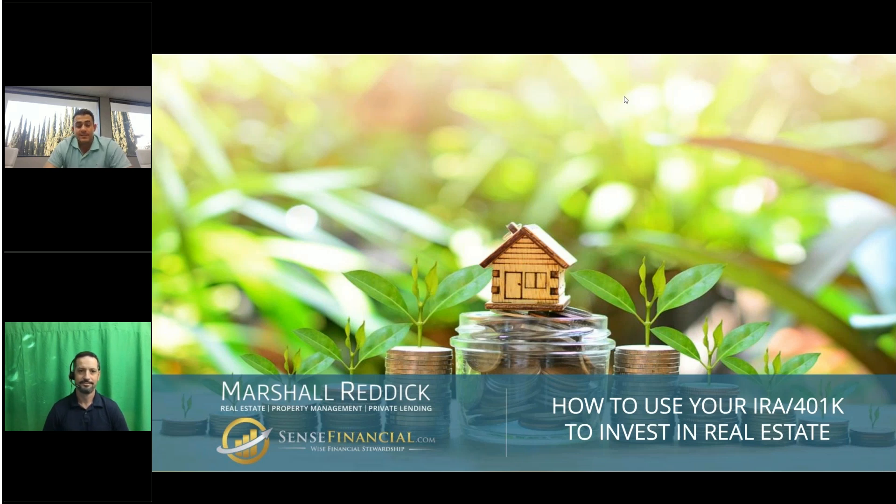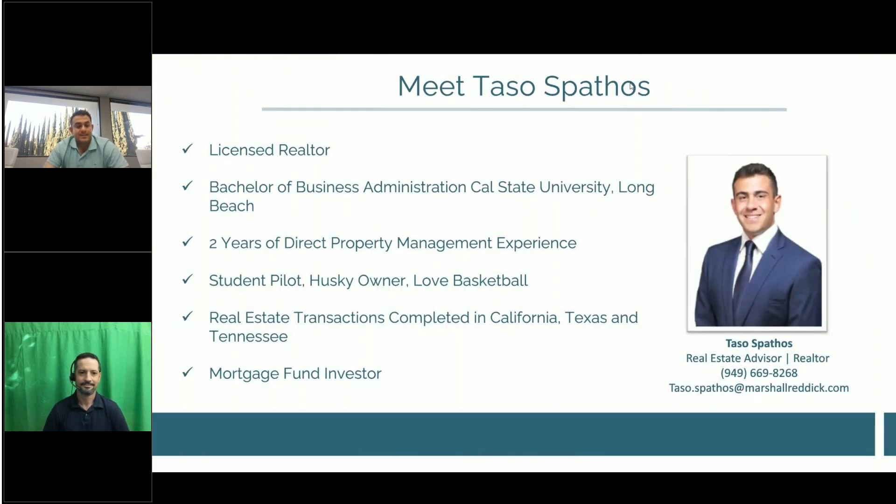I'm accompanied this evening by Brett Sininski with Sense Financial, and my name is Tasos Fathos. A little bit about myself: I have been a licensed realtor for about six years now in the state of California. I graduated from Cal State University Long Beach with my bachelor's in business administration. Some fun facts — I'm a student pilot, a Husky owner, and I love to play basketball, trying to get out at least two to three times a week.